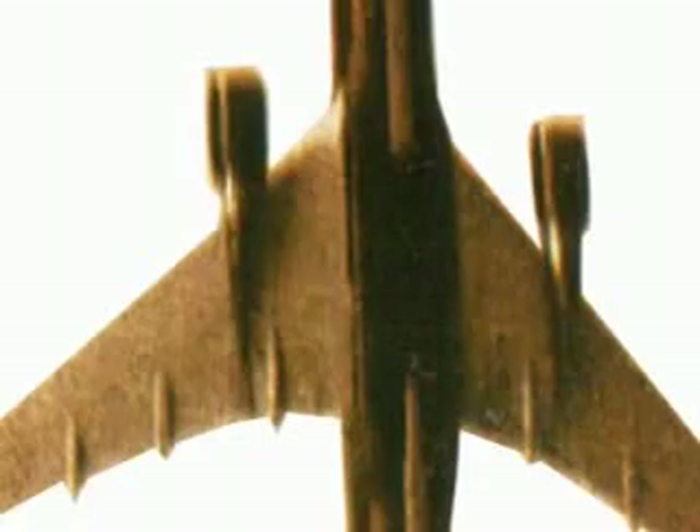This footage was shot by CNN. On the underside of the fuselage, an extra piece of equipment is visible. When questioned about this, Boeing representatives refused to discuss it.